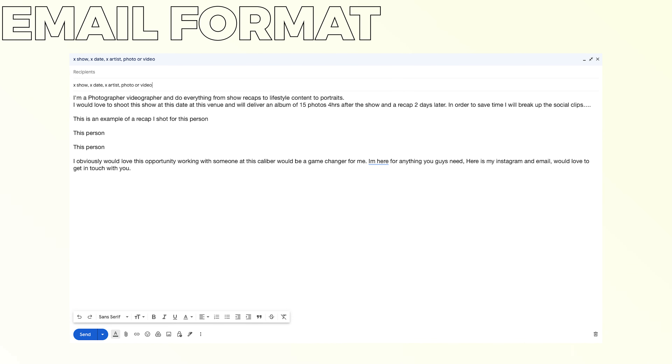Here are the two most successful templates I found for reaching out through email and Instagram. Note that every single question they could possibly ask is answered as they're reading it. For example: 'I'm a photographer and videographer and do everything from show recaps to lifestyle content and portraits. I would love to shoot this show at this date at this venue and will deliver an album of 30 photos four hours after the show and a recap two hours later.' You state exactly what you want, what you do, when you want to do it, and what they're going to get out of it.